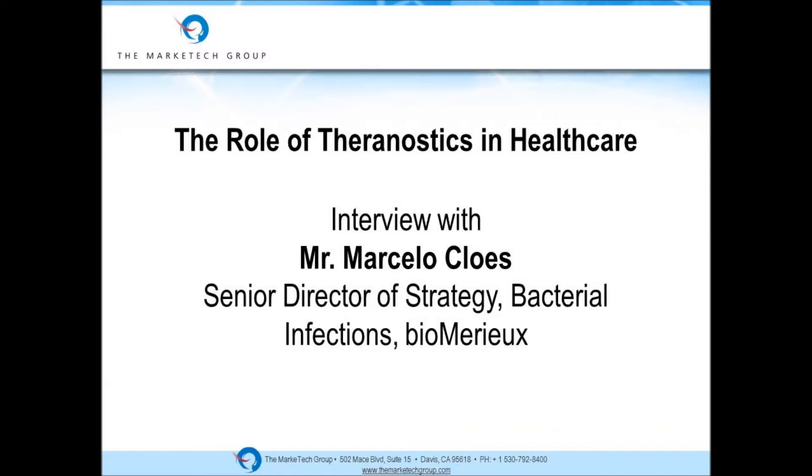The benefit is not only for the patient and not only for the diagnostic industry — it is tremendous also for pharma. Several drugs considered non-effective were so only because they were given to the wrong patient population. By selecting up front which patients will be good responders to a given drug, drugs that were considered not good are being reanalyzed by pharma and resubmitted for FDA clearance hand-in-hand with a companion diagnostic. So the benefits are multiple — for the patient, for pharma, for diagnostics — but fundamentally for the patient.